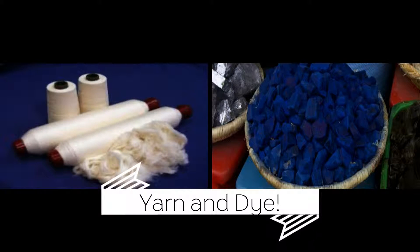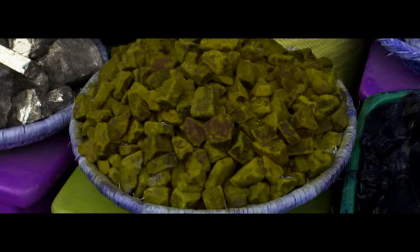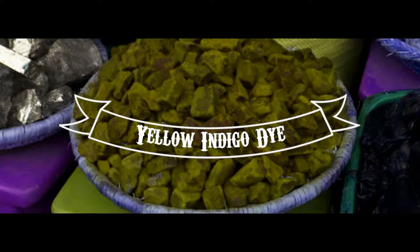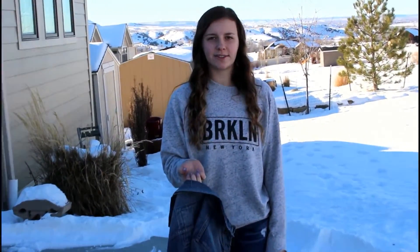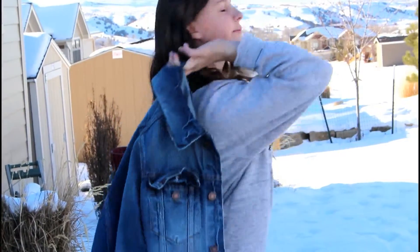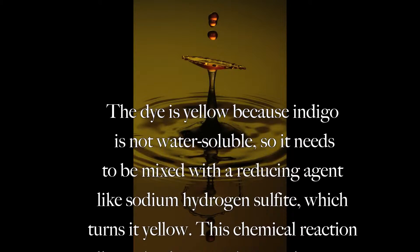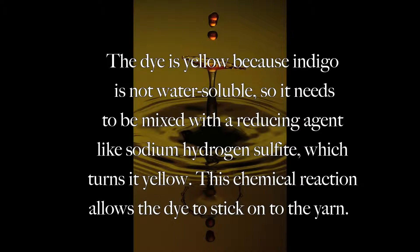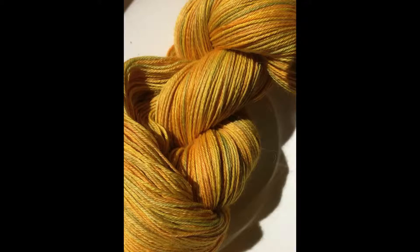Now we have the threads of yarn and the indigo dye. The yarn goes through a continuous running machine called the range. The cotton yarn feeds into the dyeing section, dipping in and out of the indigo dye, which appears yellow because indigo is not water soluble. It needs to be mixed with a reducing agent like sodium hydrogen sulfate, which turns the dye yellow. The chemical reaction allows the dye to stick to the yarn.